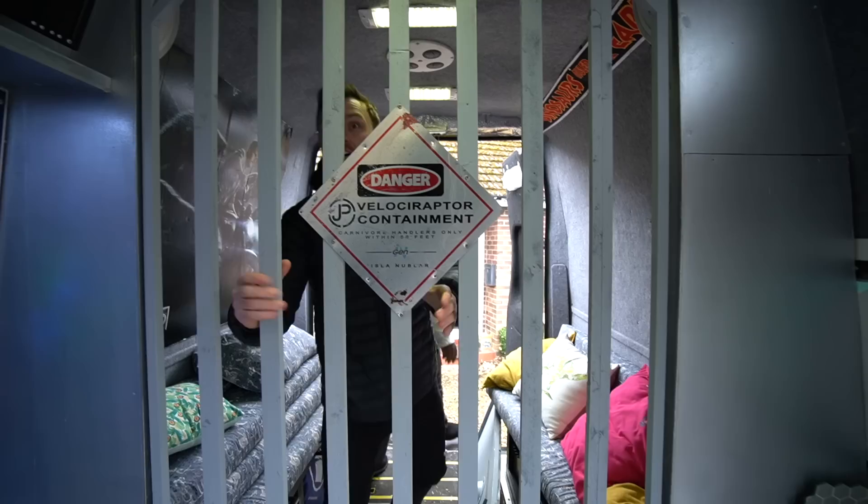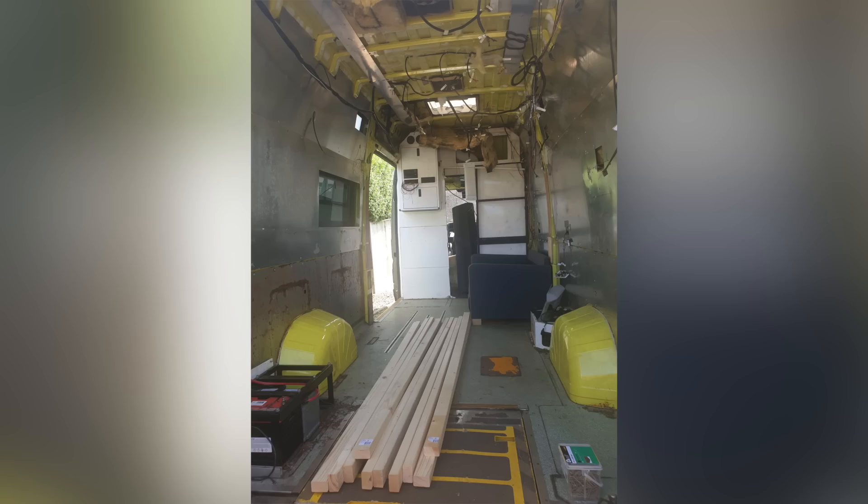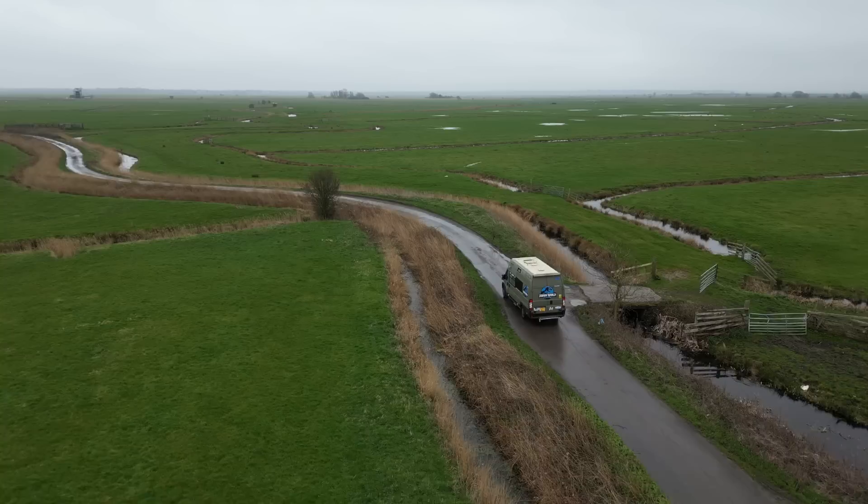In this week's video, we're going to be checking out one of the most unique yet weirdest van conversions I think you've ever seen. This is Darren. A few years ago, he bought this ex-ambulance Fiat Ducato van and decided to convert it into one of the most epic van conversions I've ever seen. It is a van, but it's not a van. Join me as I share the story behind the conversion and the full experience of using this quirky camper.